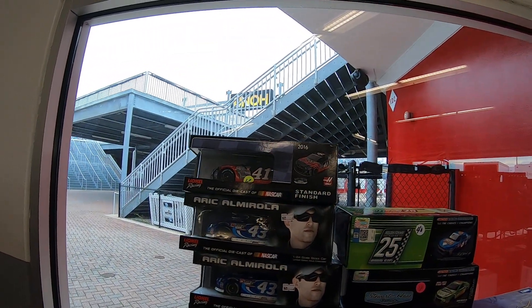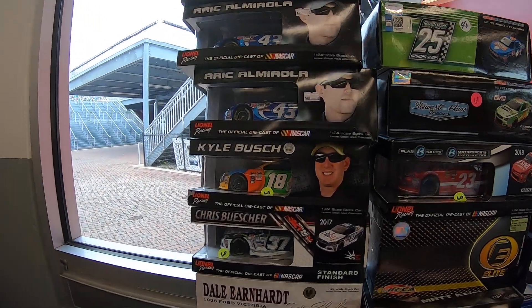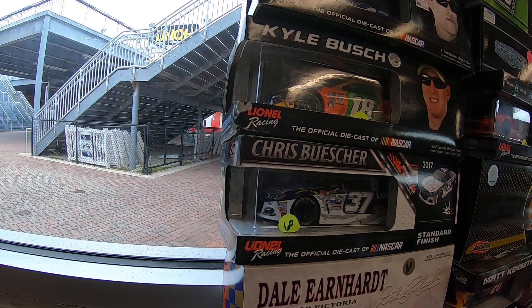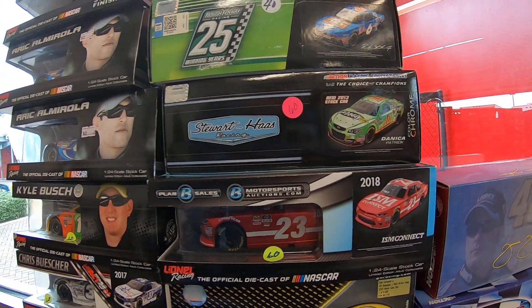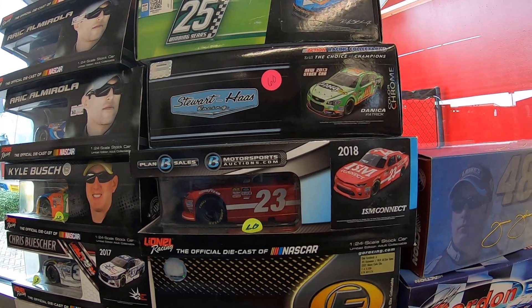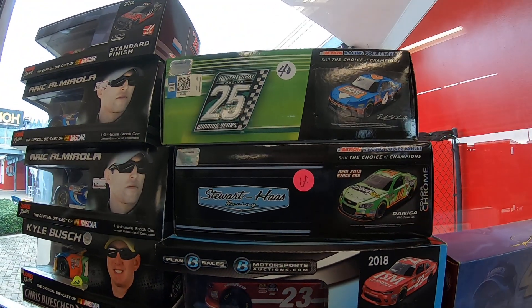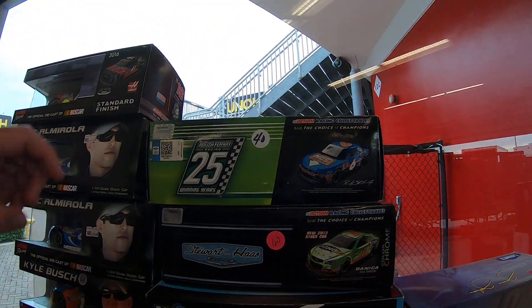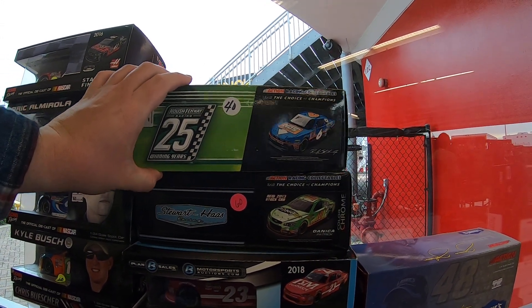Got some of the newer diecasts. Got Eric Almirola in the 43 — actually he was in the 37. That's a pretty scheme. I believe that's going to be Bill Elliott in the 23 when he did the one-off race. Got a very pretty Ricky Stenhouse Jr. NASCAR — that one's $40.